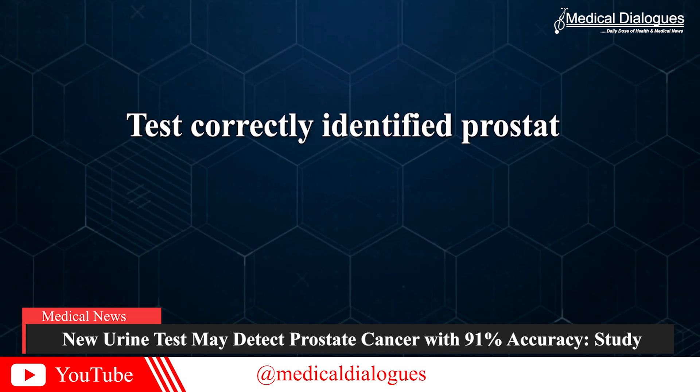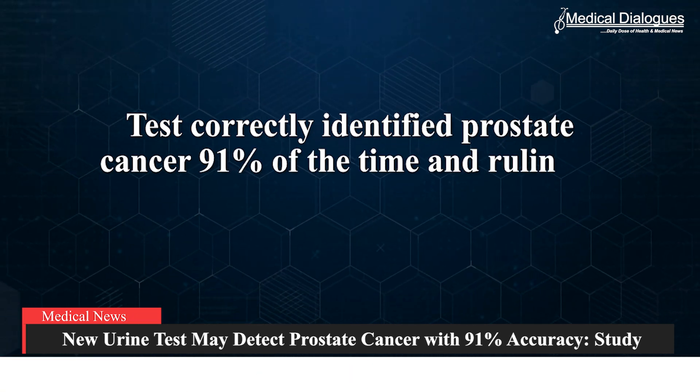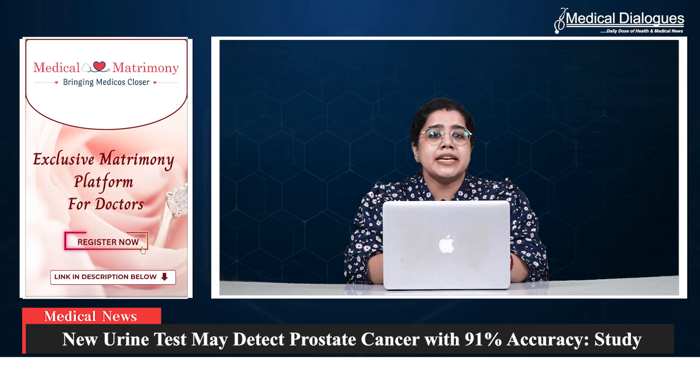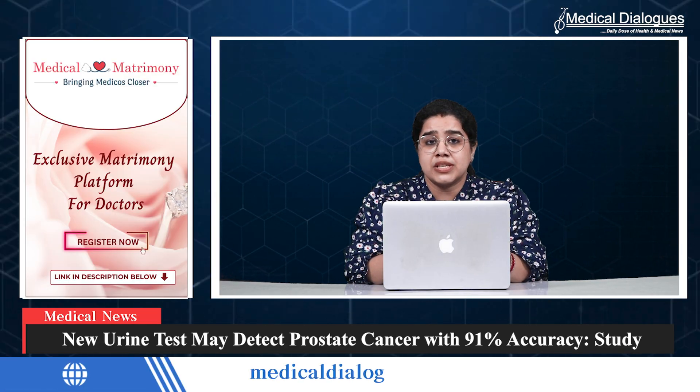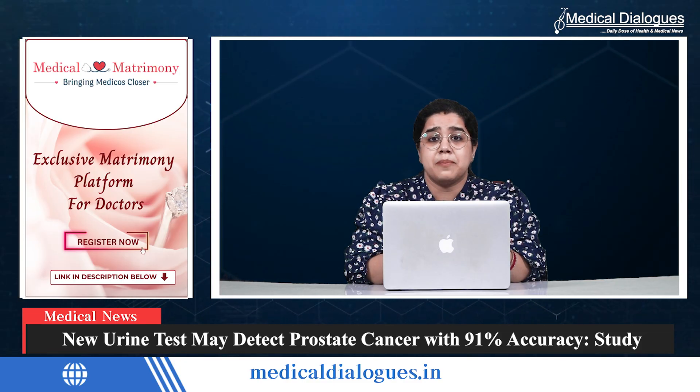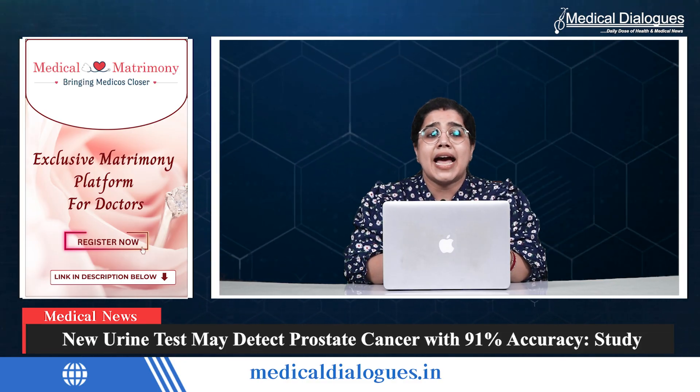The test correctly identified prostate cancer 91% of the time and ruled it out 84% of the time in the validation group. Notably, it maintained diagnostic accuracy in PSA-negative patients and effectively distinguished prostate cancer from benign conditions like benign prostatic hyperplasia and prostatitis.